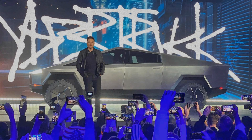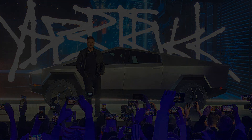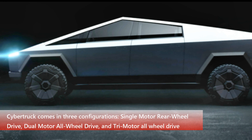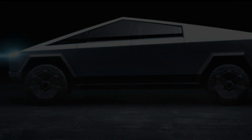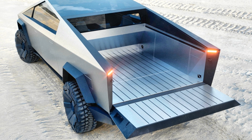According to Tesla's press release, the Cybertruck is designed to have the utility of a truck and the performance of a sports car. The vehicle is built to be durable, versatile, and capable, with exceptional performance both on-road and off-road. The Cybertruck will come in three variants: single motor rear-wheel drive, dual motor all-wheel drive, and tri-motor all-wheel drive.